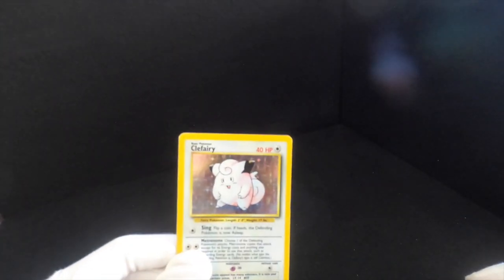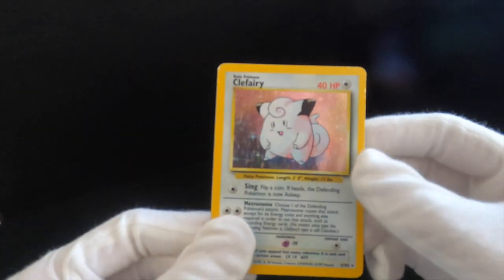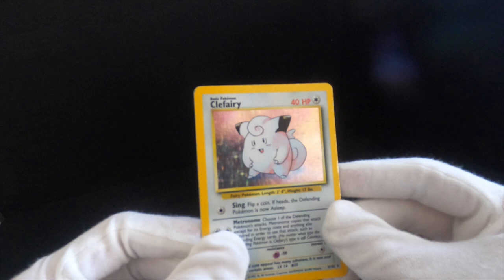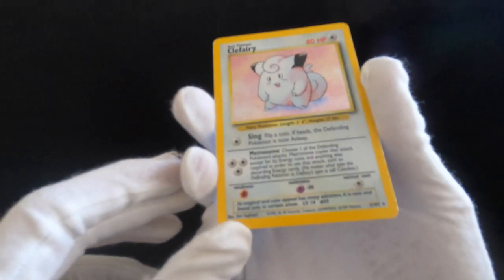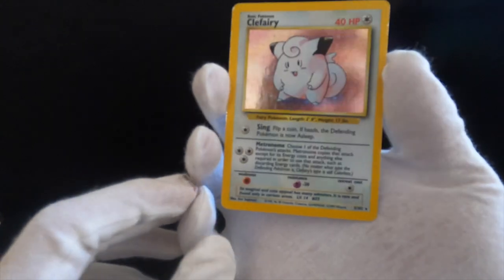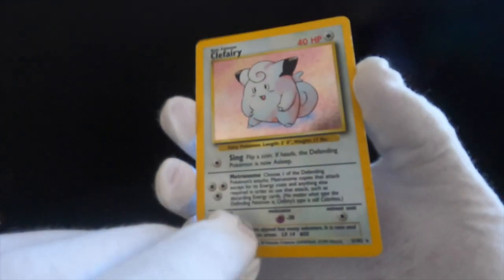Let's move on to Pokemon card number two, which is Clefairy. I wasn't a fan of Clefairy in the Pokemon games. It is holographic and shiny. All of these I'm going to be showing you now are from the base set — this is number five out of 102. I didn't like Clefairy, so it didn't really get used in many of my decks, so it's in very good condition.